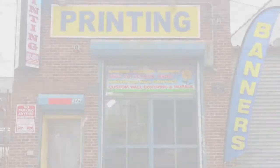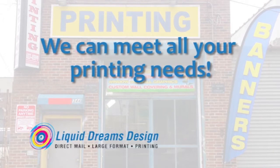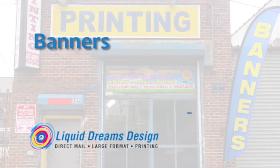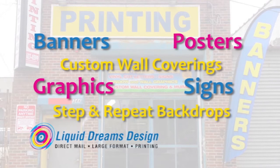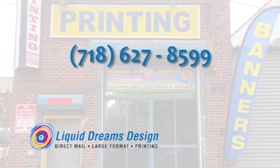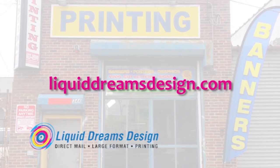This show is brought to you by Liquid Dreams Design — outstanding for all your printing needs, especially same-day service, including banners, signs, posters, graphics, custom wall coverings, and step-and-repeat backdrops. Call 718-627-8599 and mention DeSales Media to get 10% off, or visit liquiddreamsdesign.com.